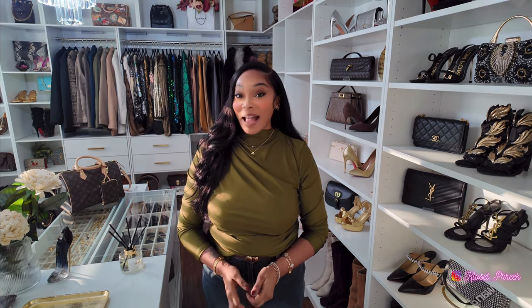Hi and welcome back, or welcome to my channel if you're new here. I am TK and this is a lifestyle channel that focuses on attainable fashion, handbags, beauty, and all things luxury, but always always with the minimal cost.